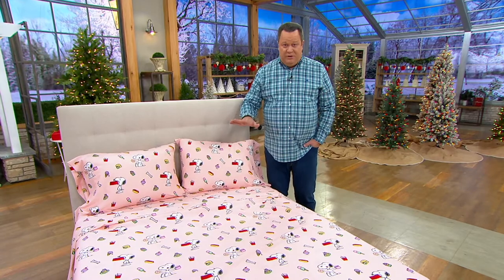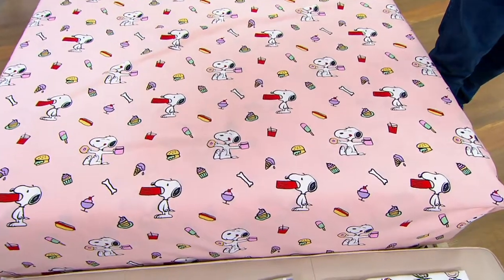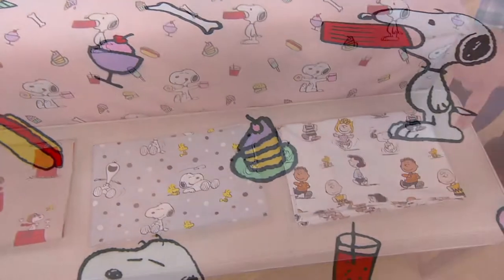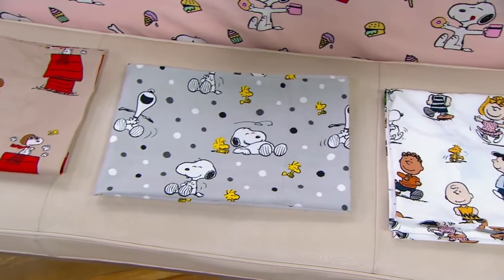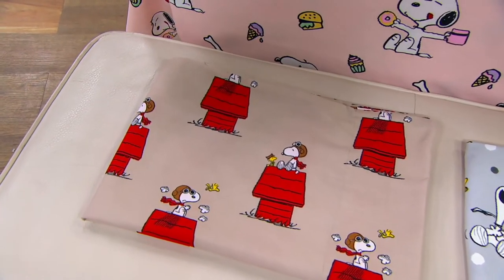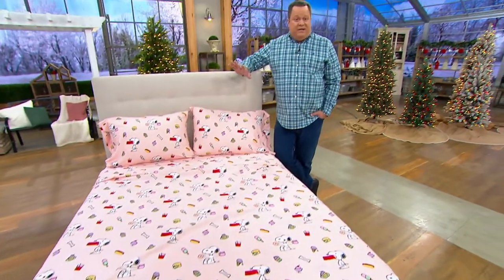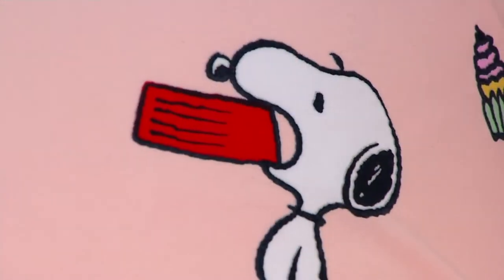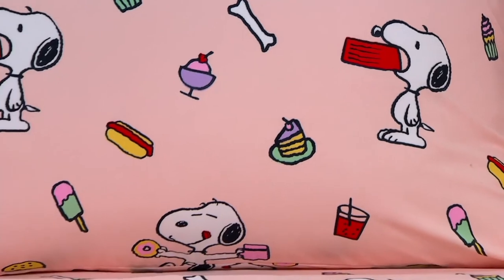We've now taken orders for over 500 sets of sheets. What's on the bed is called Snoopy Snack — I can totally understand the snack part with the donuts, hot dogs, cake, and all the yummies. Then I've got Peanuts Gang, which is your whole gang of characters. Most popular is Snoopy Smile, the one that Brittany is resting under. And then finally the Red Baron on the end. What I'd encourage you to think about is someone on your list who would love a set of sheets like this — maybe a Peanuts fan or someone looking for something playful and fun. This is an in-stock item and don't miss out — orders for over 700 sets are already gone.